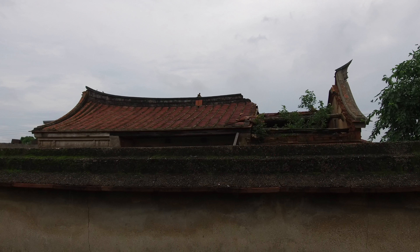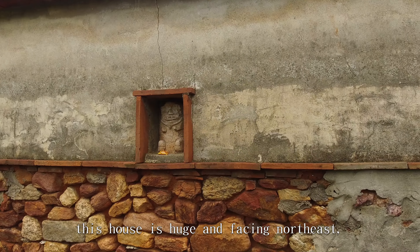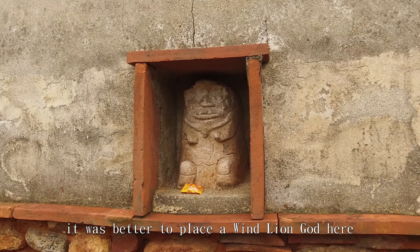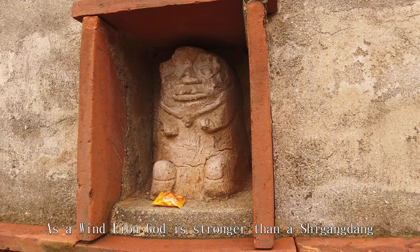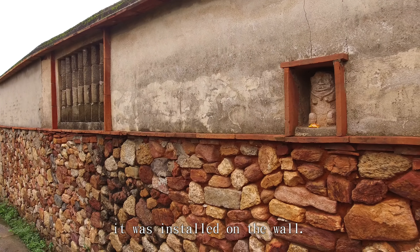A feng shui master told the owner of this house when he built it — this house is huge and facing roads. It was better to place a winged lion god here to expel bad omens. As a winged lion god is stronger than a shui gang dan in expelling evils, it was installed on the wall.